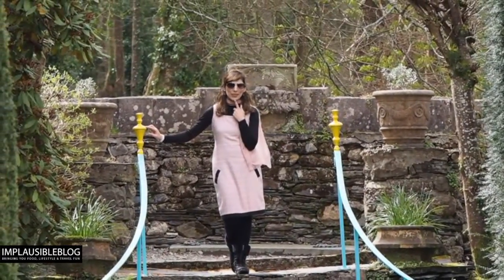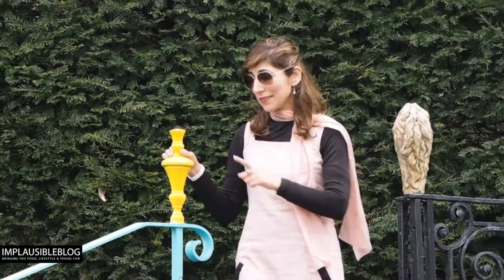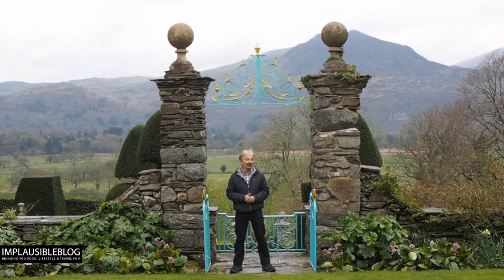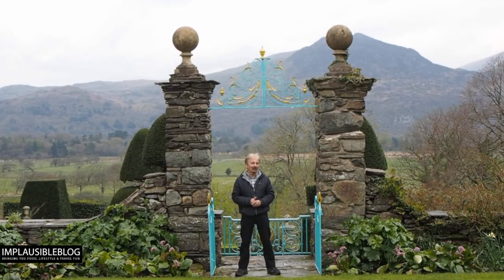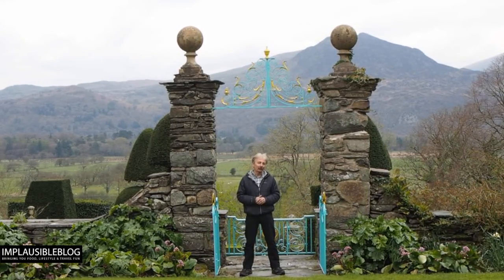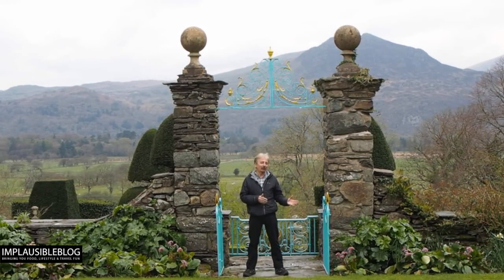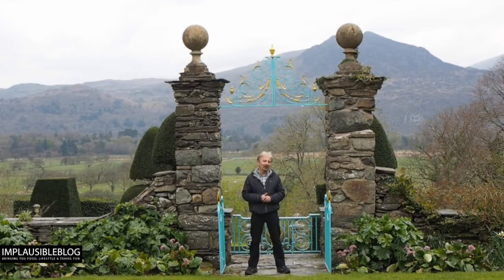Just enjoying a delightful afternoon tea before wandering around the gardens of Plas Brondanw. The colour scheme here is blue and gold — an interesting colour combination you'll notice throughout. The valley behind me was once sea coastline; until an embankment was built about five miles away, the sea came right up into this valley. That's the reason for these colours — Clough Williams Ellis, the architect and creator of this garden, decided that the blue represented the sea and the gold represented the sand on the beaches.